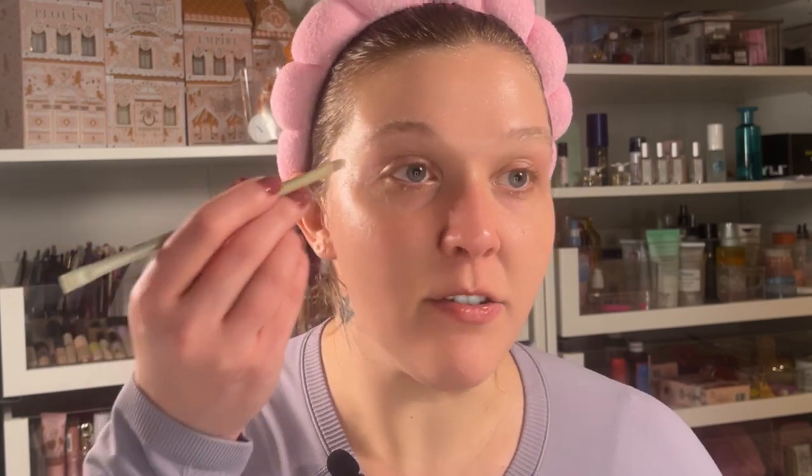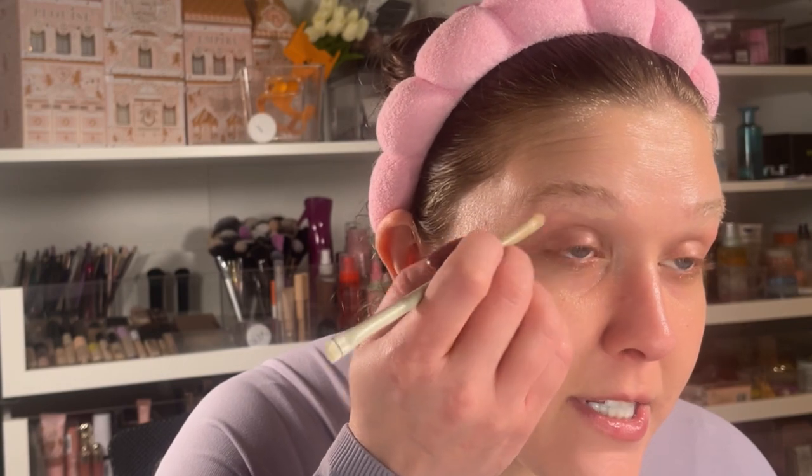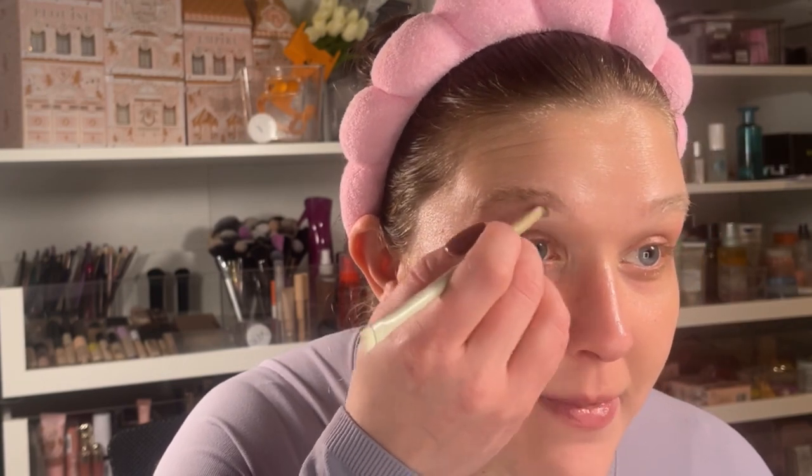Next I'm going with the Glossier pot concealer. This actually is not new — I only have two pot concealers; the other one is from NARS and I tend to lean towards that more. I decided to go for this one today, and I'm using the Fine Art Beauty makeup cushions — I just got them and I'm excited.